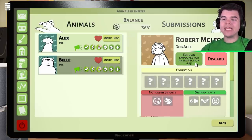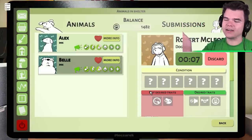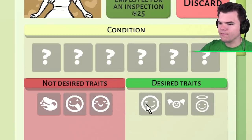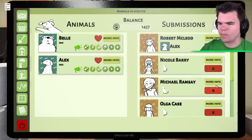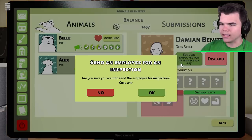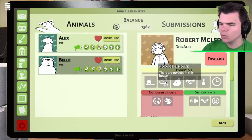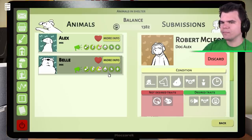Let's go send over an employee — which is gonna cost us a little bit of money — for an inspection. Basically they're going to check whether Robert truly has what he says. Does he have a nice house? Maybe a nice garden for the dogs? What about Nicole? Nicole is looking for a calm dog that likes children and is kind-natured. Belle could be good for that. My employee came back from Robert's house, and he's got a small house, without any other dogs, but a cat and kids, and no garden — but he does have a lot of free time.